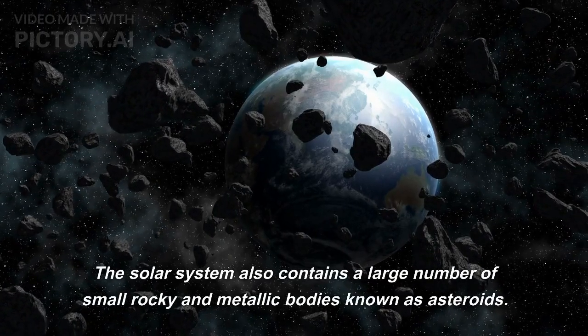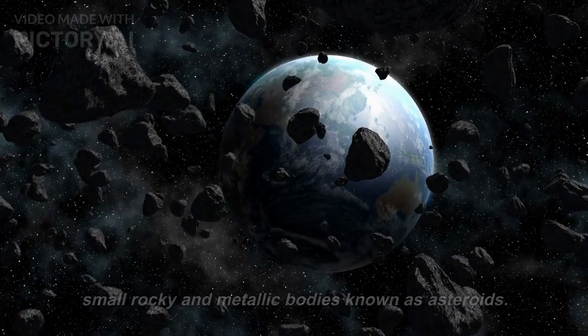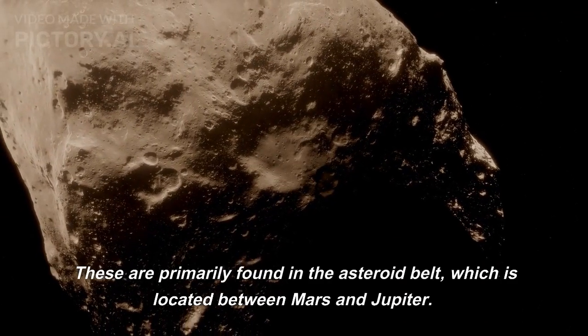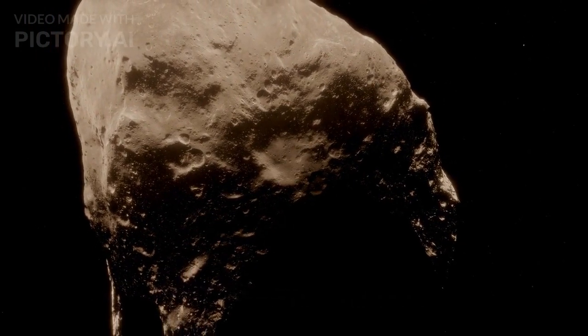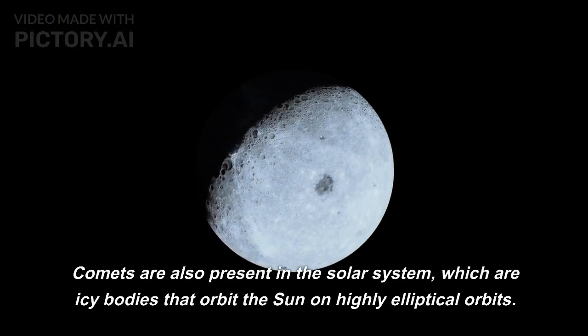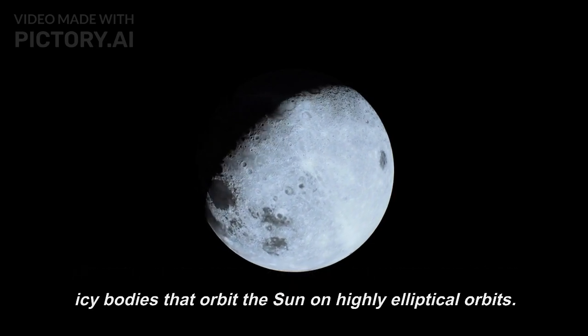The solar system also contains a large number of small rocky and metallic bodies known as asteroids. These are primarily found in the asteroid belt, which is located between Mars and Jupiter. Comets are also present in the solar system, which are icy bodies that orbit the sun on highly elliptical orbits.